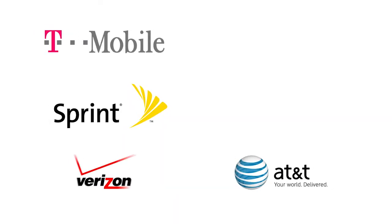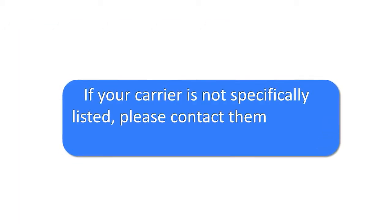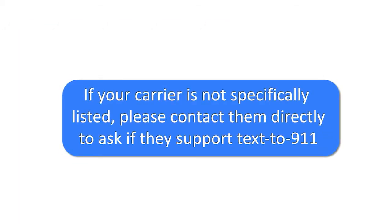Today most of us have cell phones, which makes it easy to call 9-1-1 in an emergency. But did you know that cell phone customers in Rock County are now able to text to 9-1-1? Subscribers of all major carriers including Cricket and US Cellular now have the option to text to 9-1-1 for emergencies. If your carrier is not specifically listed, please contact them directly to ask if they support text to 9-1-1.